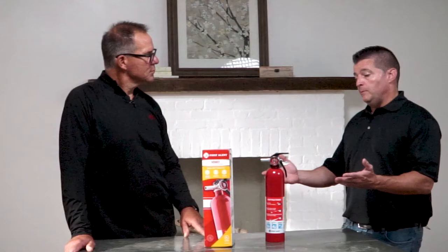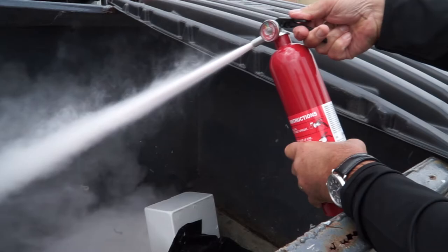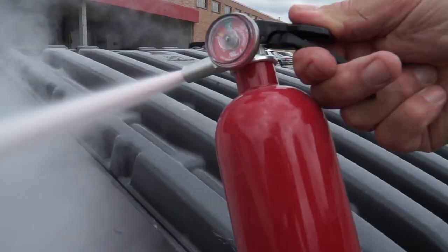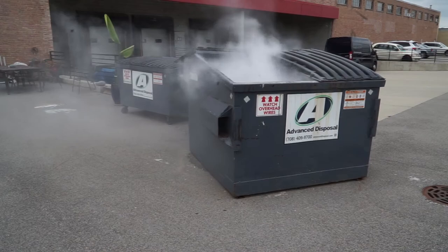As far as storing it, just keep it someplace where you can access it. If you've never used one before, it's a great idea to use an expired one or one that's on the way out and take it outside — don't do this inside your house because you're going to make a big mess. Maybe spray it into a trash can, and then you can actually see how much force is coming out of it and get a better handle on how to use it.